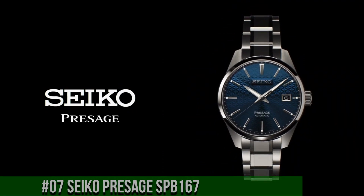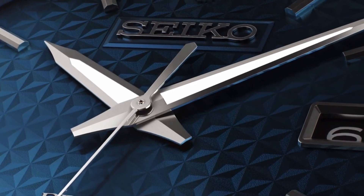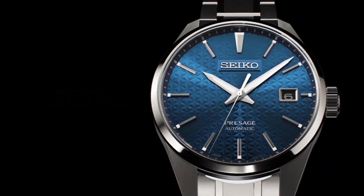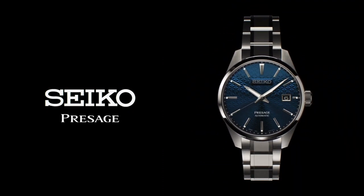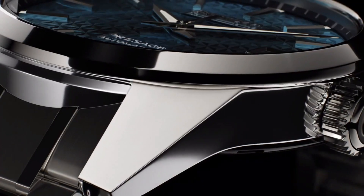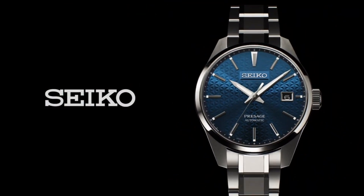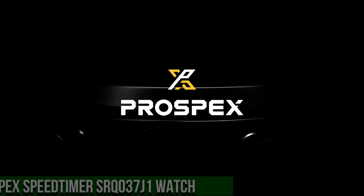Precision: plus 25 to negative 15 seconds per day. Power reserve: approximately 70 hours. Jewels: 24. Functions: stop seconds hand function, date display. Case material: stainless steel with super hard coating, case thickness 11.1mm, diameter 39.3mm, lug to lug 47.2mm. Crystal: sapphire with anti-reflective coating on inner surface. LumiBright on hands and indexes.